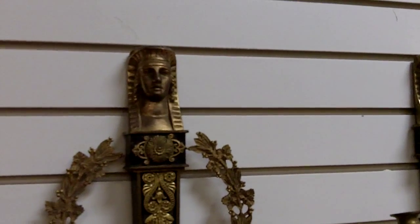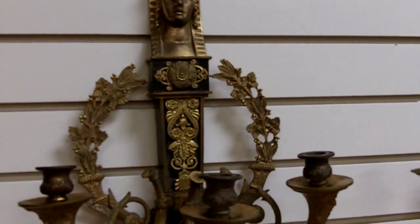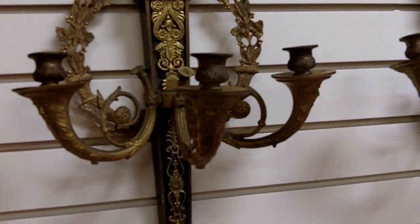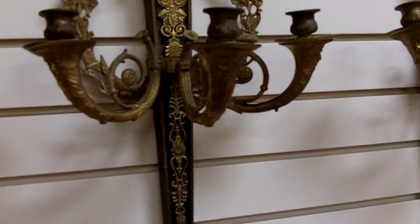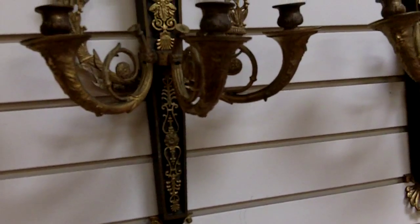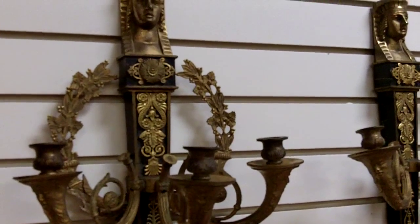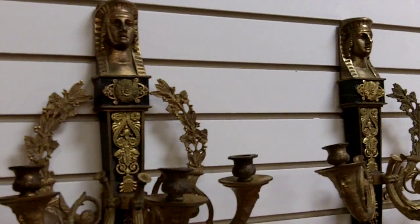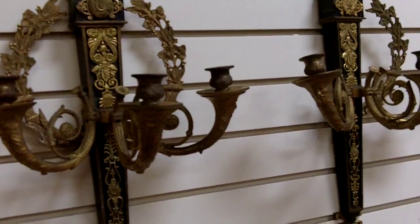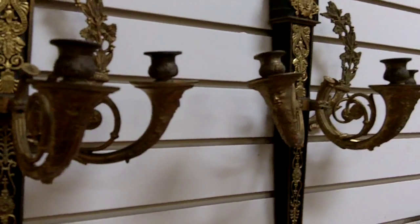These are bronze — gilt bronze and black patinated bronze. Back then, when Egypt was all the rage and exotic, these are probably French, and this was the style. What you have here is an Egyptian emperor bust up at the top, and then down below, the three-light candle holders are actually in the form of trumpets, heralding a grand occasion.